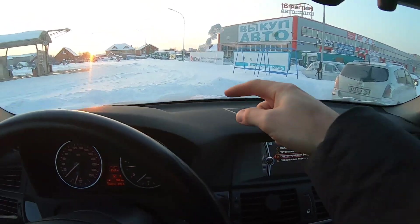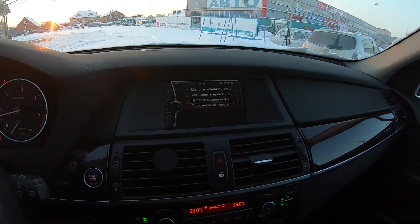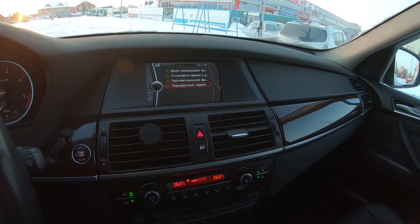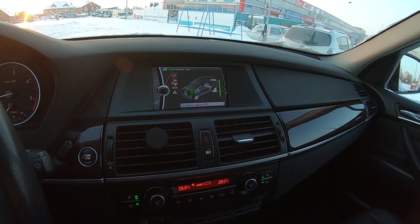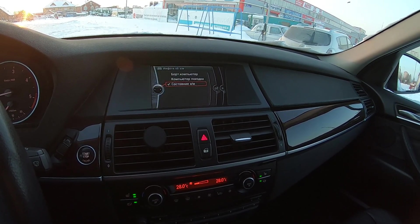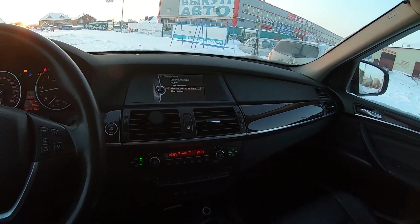Противотуманный фонарь отказал — вот у нас получается левая. И парковочный тормоз. Гирлянда ошибок — шикардос. Электронный помощник доложил обо всём. Уровень масла окей — вот единственное, что меня успокаивает в этом автомобиле: уровень масла окей.